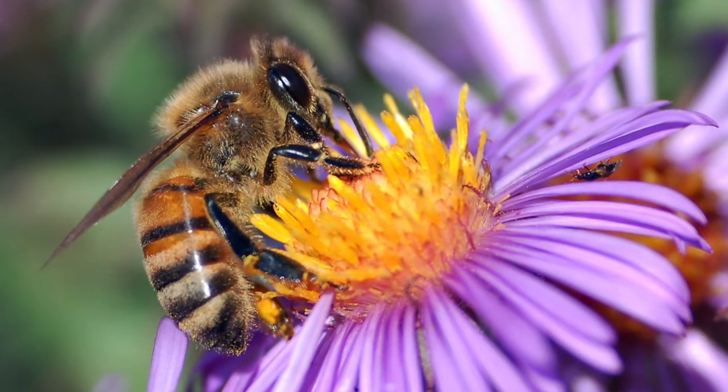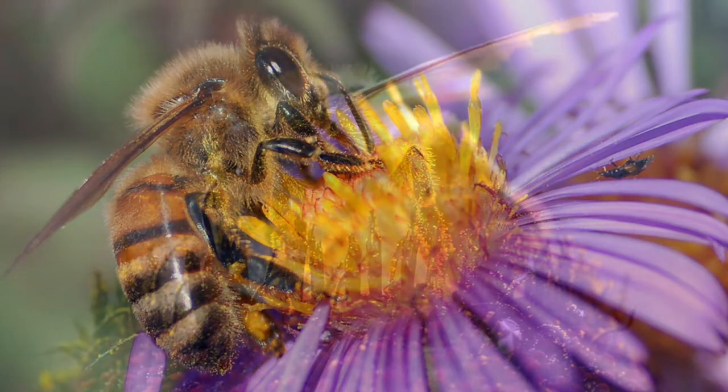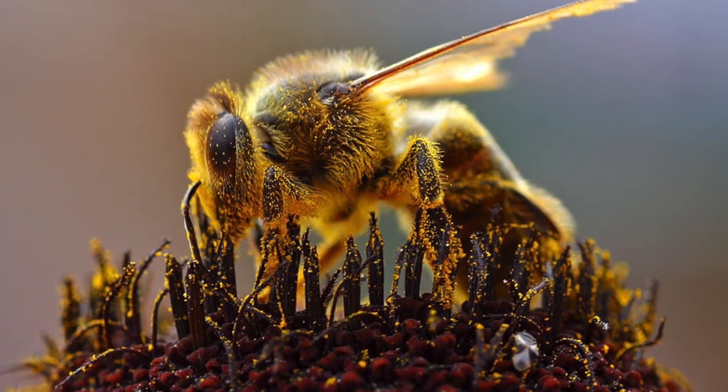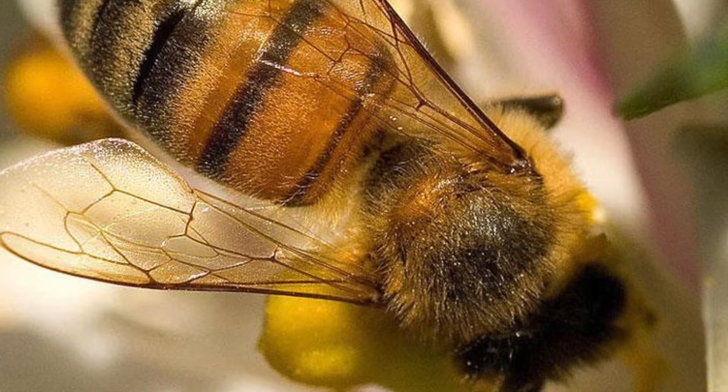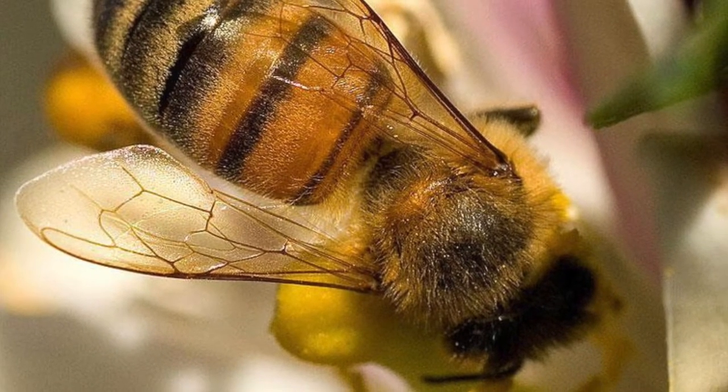Did you know Kentucky has a state insect? The honeybee is a worldwide species, but it's also the state insect of Kentucky. Honeybees make honey, and honey tastes great, so this is an easy one to get behind. The honeybee became the official state insect in 2010.